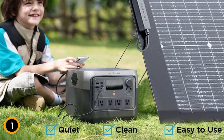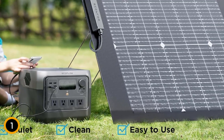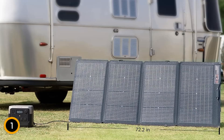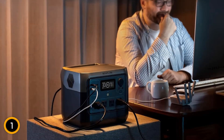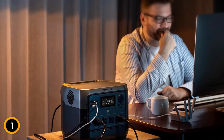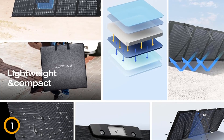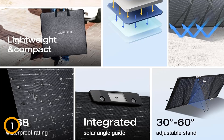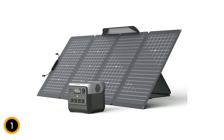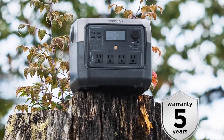This allows the River 2 Pro to be fully charged in just 4.3 hours. The generator offers a robust 800W of AC output, expandable to 1,600W with X-Boost mode, making it capable of powering 80% of household appliances without risk of overloading. It's equipped with 11 versatile outlets and ports, including USB-C and multiple AC outlets. Durably constructed with tempered glass and an IP68 waterproof rating, the solar panel is built to withstand adverse weather conditions. Weighing just 17.2 pounds, the River 2 Pro is designed for portability and comes with a comprehensive set of charging cables and a 5-year warranty, making it an indispensable tool for reliable, renewable energy on the go.